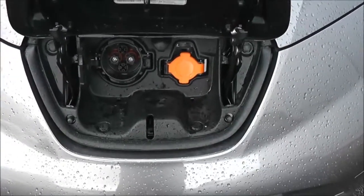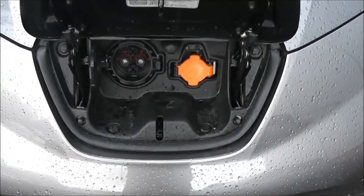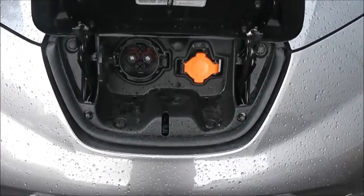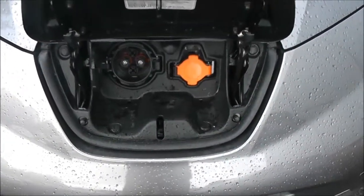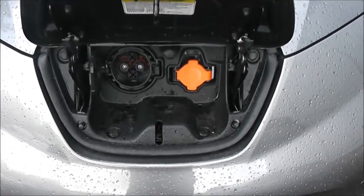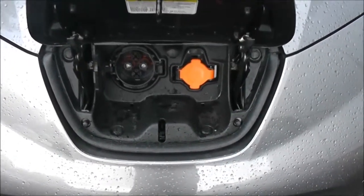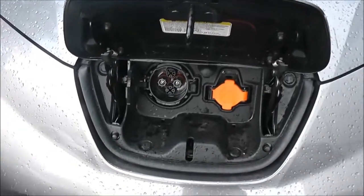On the right-hand side is the home charging point, which will charge on a normal domestic three-pin socket in around eight hours. There are various companies currently offering home charging units which they will install for free, and these are around three times faster than a domestic three-pin socket.